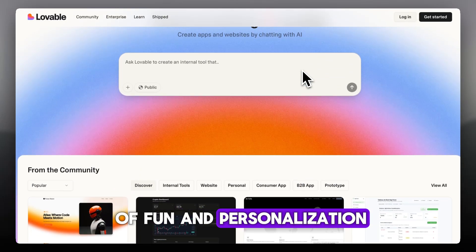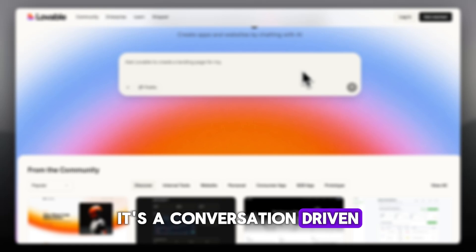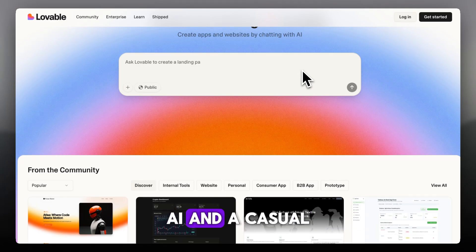Lovable adds a layer of fun and personalization — it's like coding with a friend. It's not just code; it's conversation-driven, with a cute AI and a casual tone.